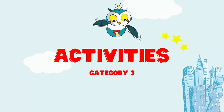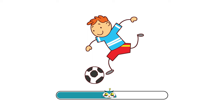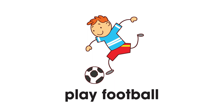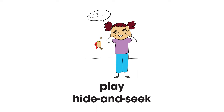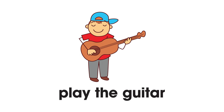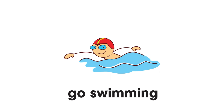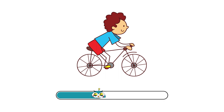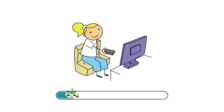Category number three: Activities. Ready? Go! Play football. Play hide-and-seek. Play the guitar. Go swimming. Ride my bike.